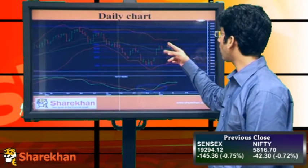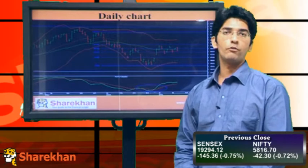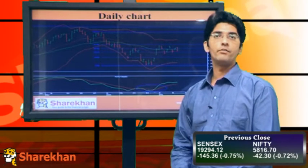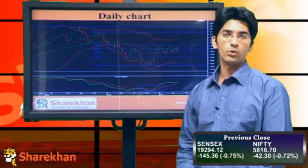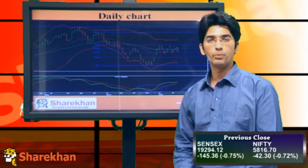In terms of price pattern it has formed a triangular pattern and the last leg of the pattern seems to have formed in today's session. So here on 5,857-75, which is a swing low, will now act as a crucial support zone and as long as that holds we are expecting this triangular pattern to break out on the upside.